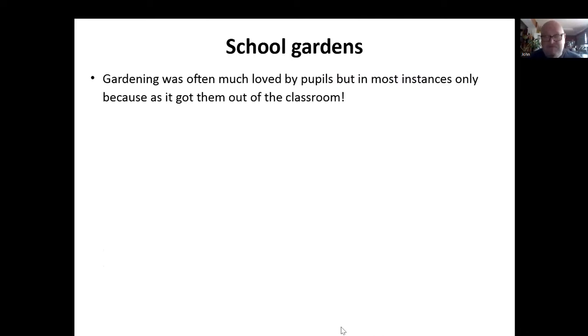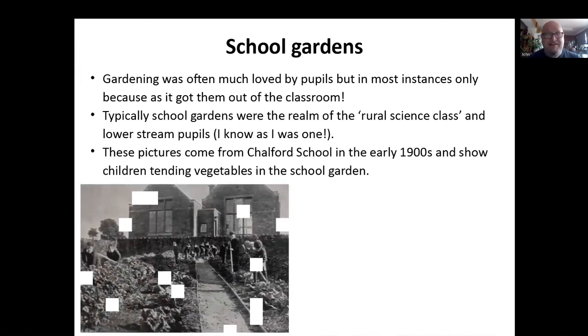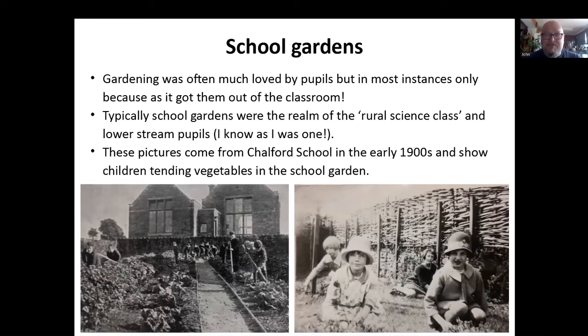School gardens. Most school gardening activities were really liked and enjoyed by pupils because it got them out of the classroom, basically. Typically, school gardens were the realm of the rural science class, lower stream pupils. And I know because I was one of those, and I thoroughly enjoyed my two years doing rural science. I absolutely loved it. I was so disappointed when you couldn't take it up in the third year. These great pictures come from Chalford School in the early 1900s — they show children tending the vegetables. You've got the boys on the right-hand side looking a bit more active. I get the feeling the picture on the right looks like a posed picture of some sort — the girls don't really look like they're in their everyday school gear. But I remember we really enjoyed it and I'd love to have been a farmer.